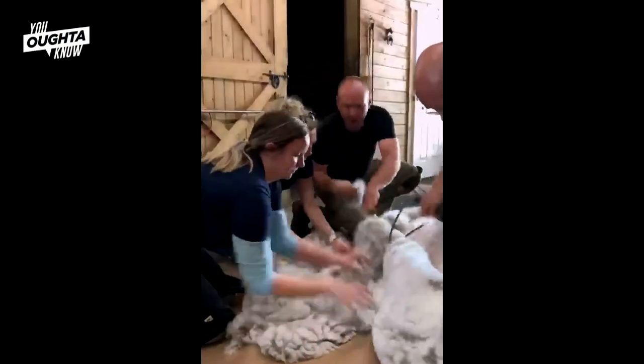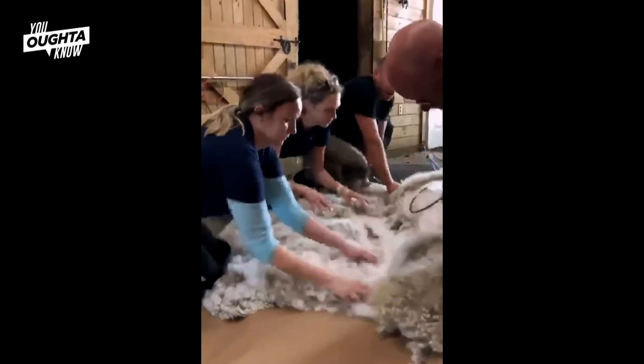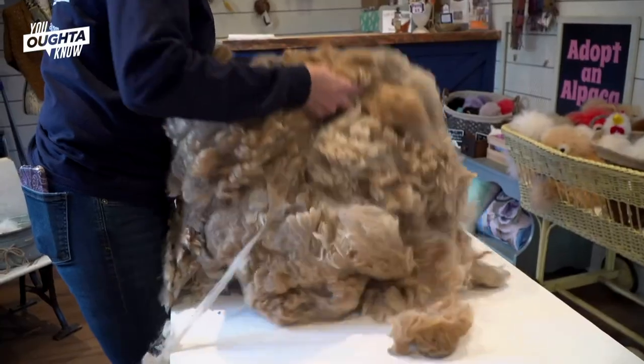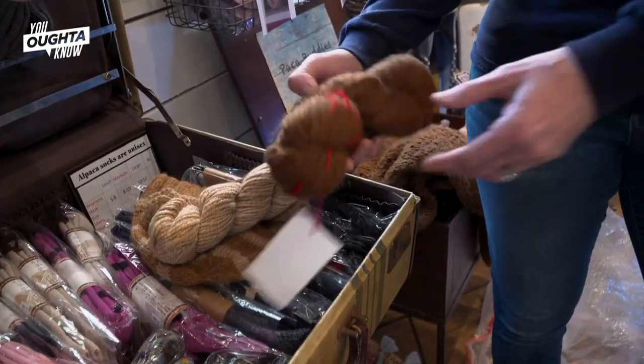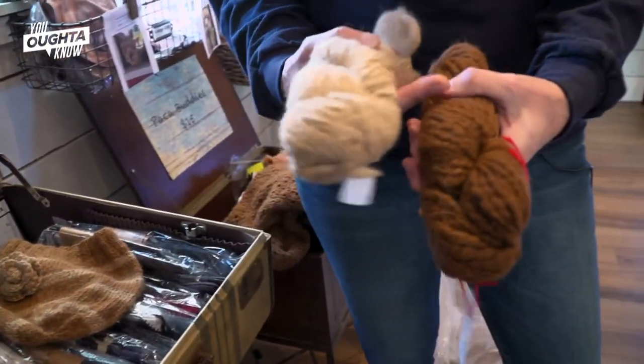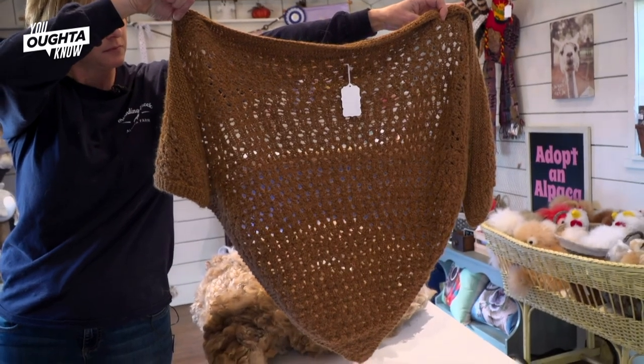Shearing them every spring helps them to be more comfortable in the hot summer weather here. It takes about three to five minutes per animal to have their hair cut. We then send that to the mill to be processed into yarn, and then we have people knit scarves and hats and things from the yarn we receive back from the mill.